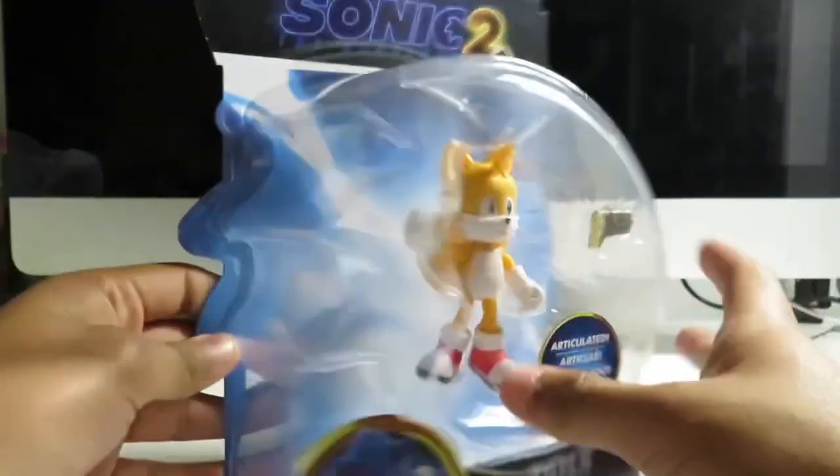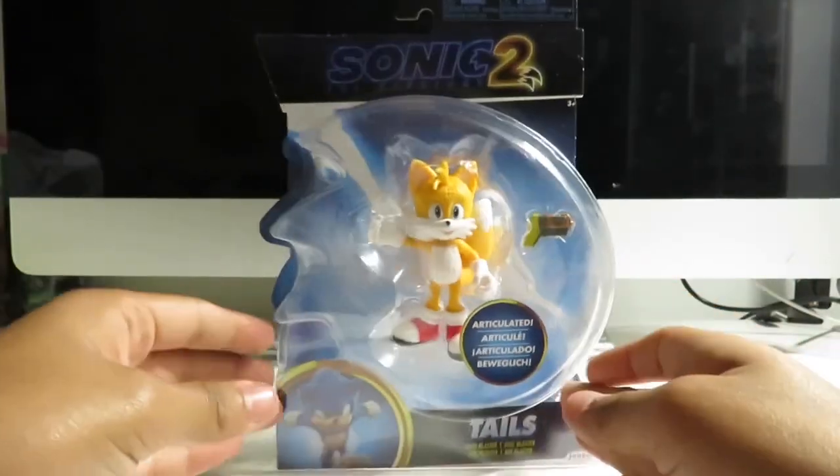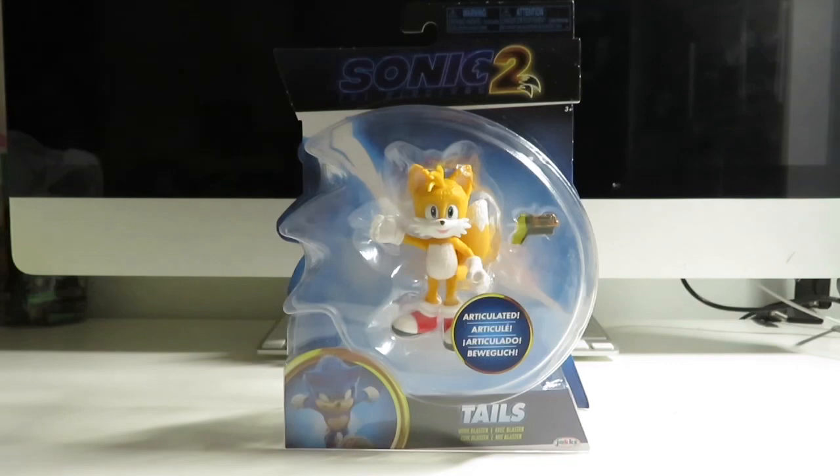I just got Tails today and I'm going to unbox this bad boy. So before I get into this video, don't forget to like the video and subscribe. Let's open this figure.